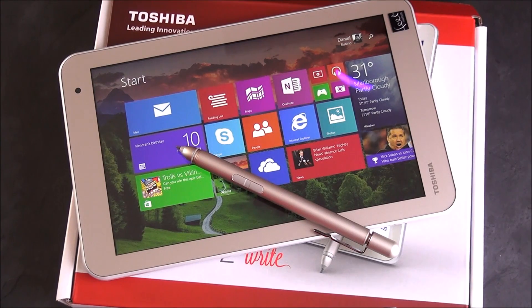Toshiba has a new tablet on the market called the Encore 2 Right. It's an 8-inch or 10-inch, and we're going to give you a quick tour and show you what it's all about. Stay tuned.